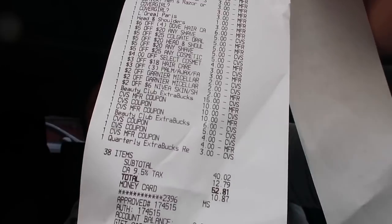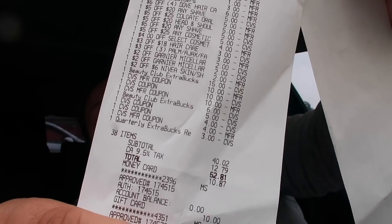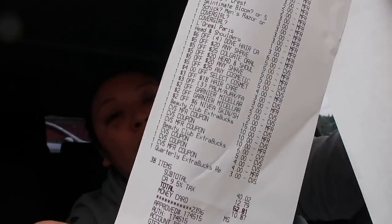My subtotal was high because I rolled $67 in extra bucks, but I used a money card and a CVS gift card — $20 total — and ended up paying $31.94 out of pocket. I'm going to get $3.15 back from Ibotta because I didn't have enough extra bucks to roll the Ibotta ones. California tax was $12.79. After subtracting the tax and the $3.15 from Ibotta, it ended up being only $16.02 for all my items — and I got 38 items, so that's $0.42 per item.